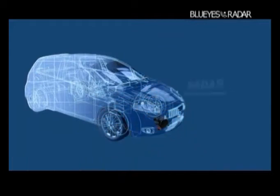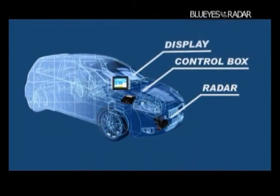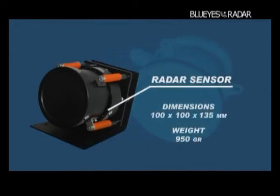Blue Eyes Radar is an eye that sees through the fog — it helps to keep the safety distance and warns of danger. The system is based on an actual radar which emits a microwave beam and identifies the obstacles ahead of the vehicle.